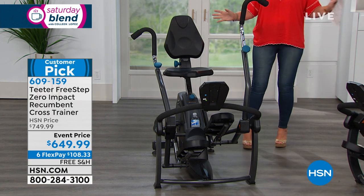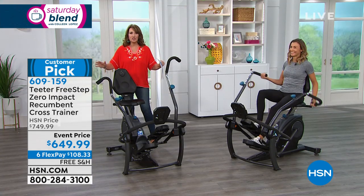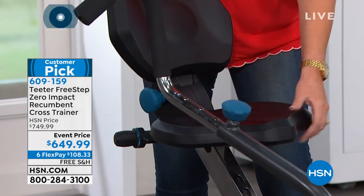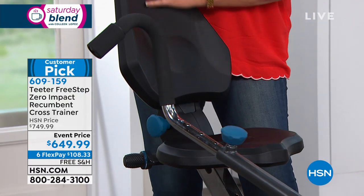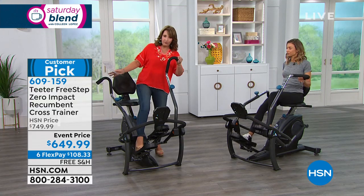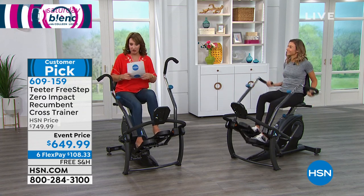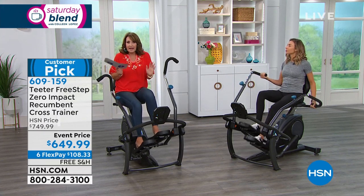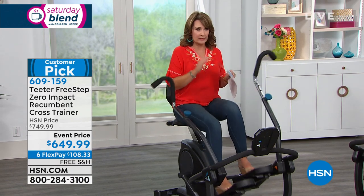It's a recumbent trainer — zero impact. It's different than a bike. Right out of the gate, I want to point out the seat — it is so comfortable. You have this big, beautiful, padded, soft, comfy seat and a great padded comfortable backrest. Holds up to 300 pounds. You feel great on it. I just got on it today for the first time and I love this machine. You can adjust the tension, adjust the seat higher or lower, tilt it back or forward. Get it set up the way you want it. You get a full body workout — head to toe — with zero learning curve. There's a great little screen that clocks your miles, calories, right at your fingertips.